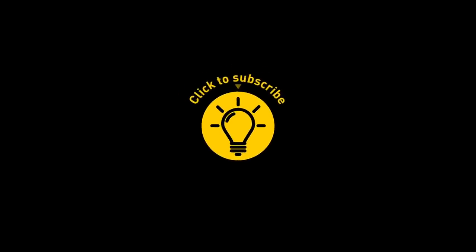If you learned something new today, give the video a like and share it with a friend. And here are some other cool videos I think you'll enjoy — just click to the left or right. And remember, stay on the bright side of life!